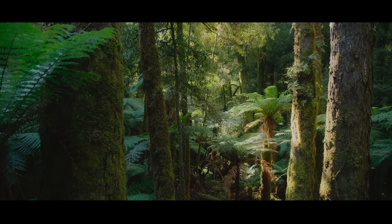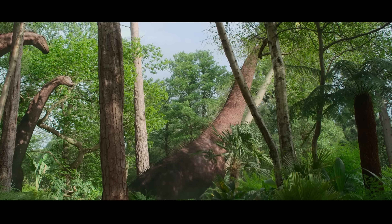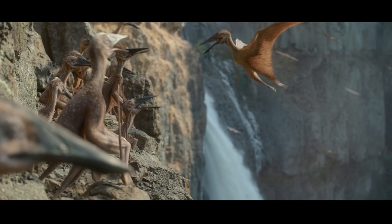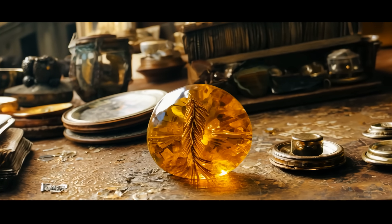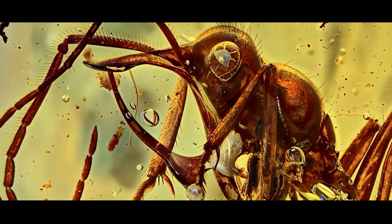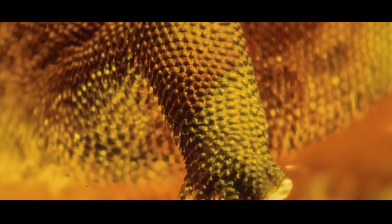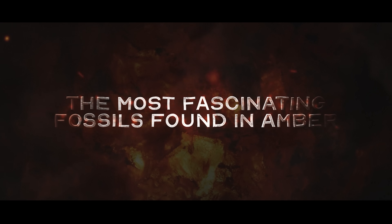Thanks to this oxygen-rich air, the Earth back then was filled with predators the size of buses and insects with wings large enough to block out the sun. Amber has preserved more than just the ancient air — its golden depths have trapped creatures that lived millions of years ago. What are the strangest things ever discovered in amber? The most fascinating fossils found in amber.